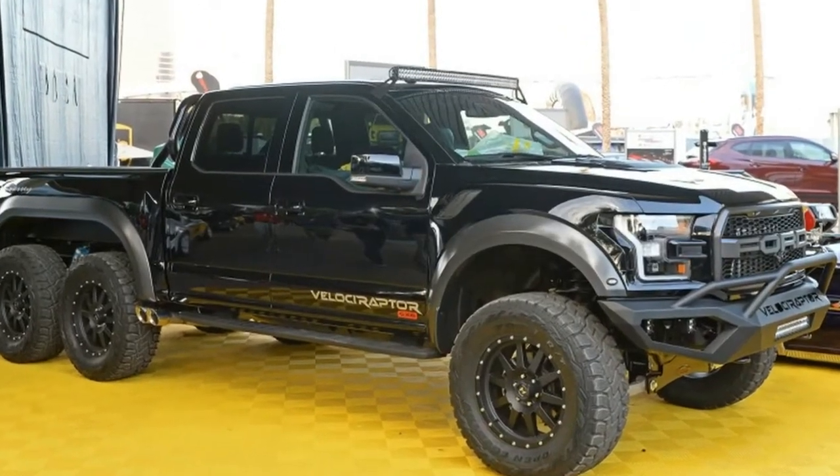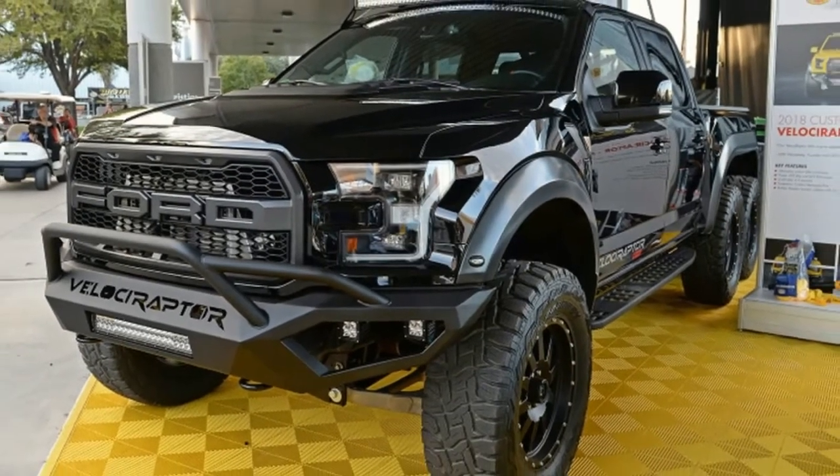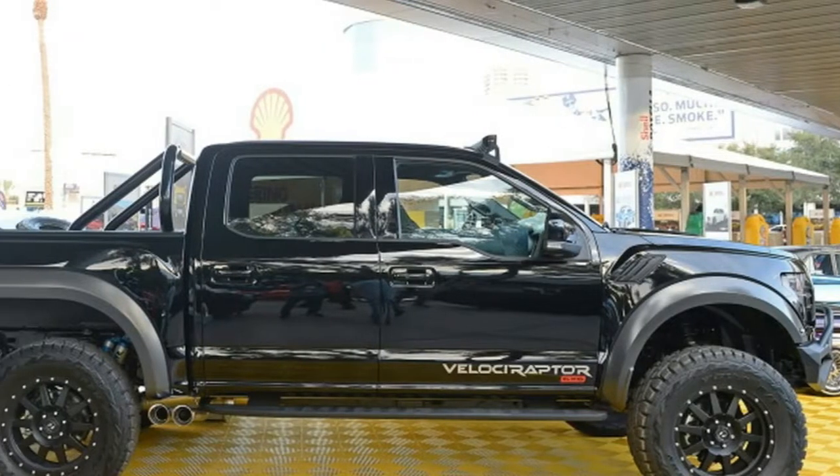You can also get upgraded Brembo front and rear brakes, larger wheels and tires, upgraded LED lights, bespoke interiors, and upgraded electronics and armoring systems.